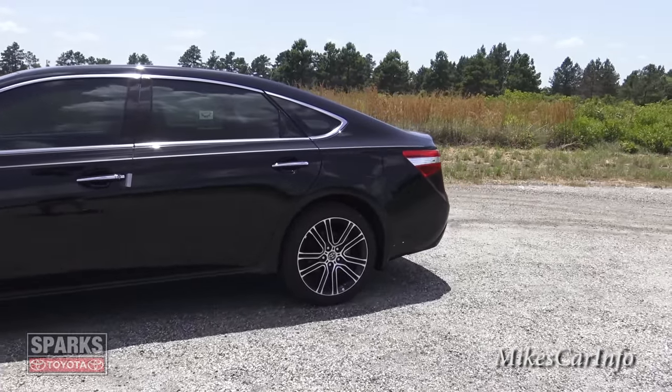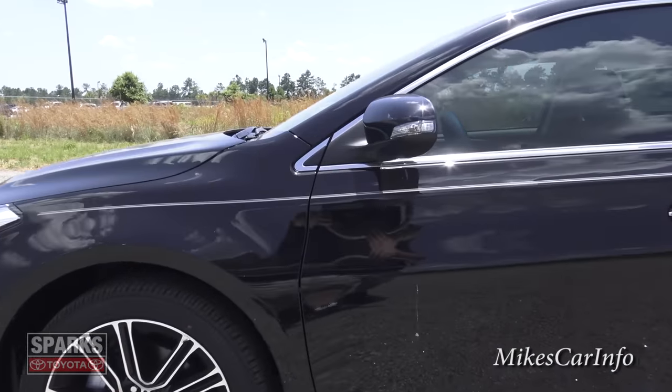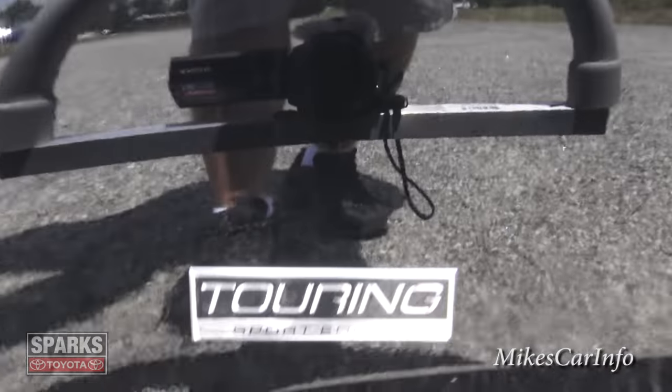It accents the four-wheel ventilated disc brakes as well. You can see it has the Touring Sport badge there.